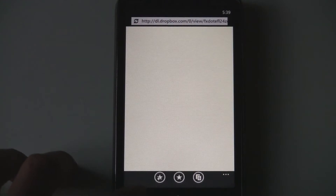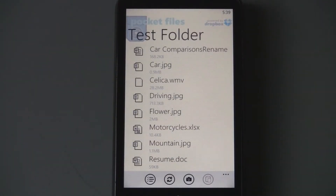You can go back to the application and it resumes right where you were.